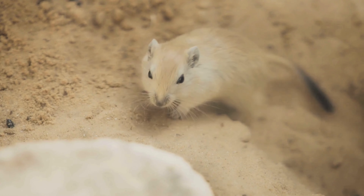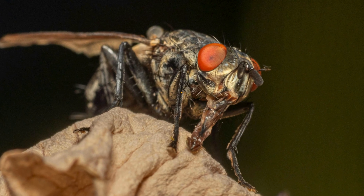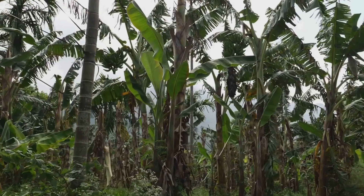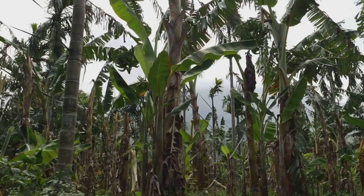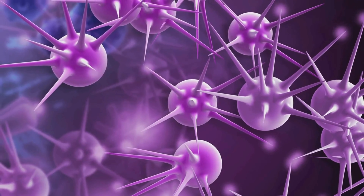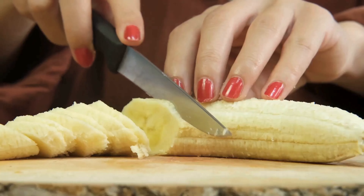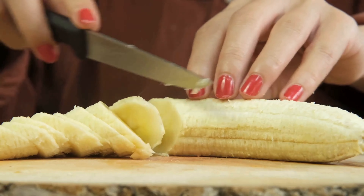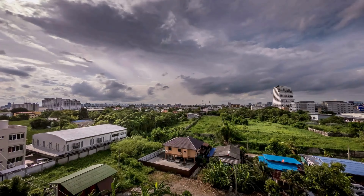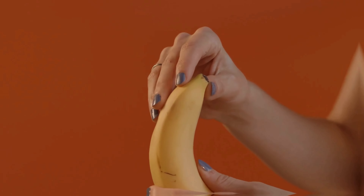For example, we share 98% of our DNA with chimpanzees — no surprise there. But we also share 85% with a mouse, and even 40% with a fruit fly. And bananas? 60%. It shows how deeply connected all living things are, from the tiniest microbes to the largest animals, and even to our tasty yellow friends. We all started from the same place, and evolution just took us in different directions.